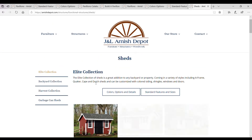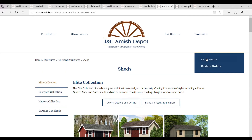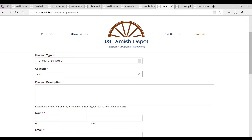Looking for a new shed or functional outdoor structure? Browse our available styles and features and select your size, color, shingles, trim options, and more. When you're ready, visit our get a quote page and enter in your information. We will give you a call back to go over all the details, answer any questions, and pick a date for delivery.